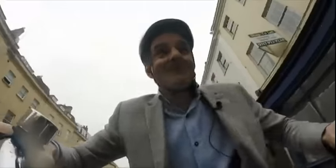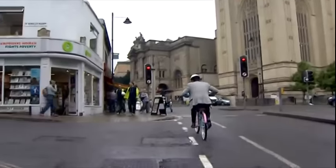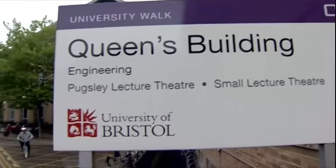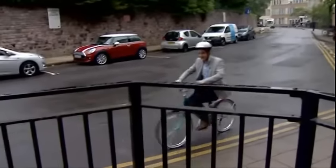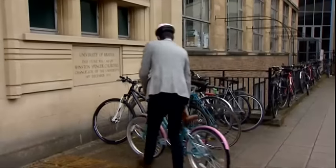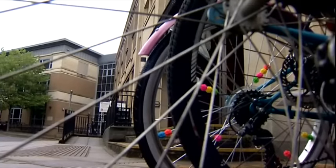Do you ever get the impression that you're putting in 100% effort, but your equipment is letting you down? I know the feeling. I suppose that's OK for me on a push bike, but it's a bit different if you're riding at the Olympics. I've come to meet a professor who, along with his students, has helped Team GB to bring home more cycling medals than ever before.